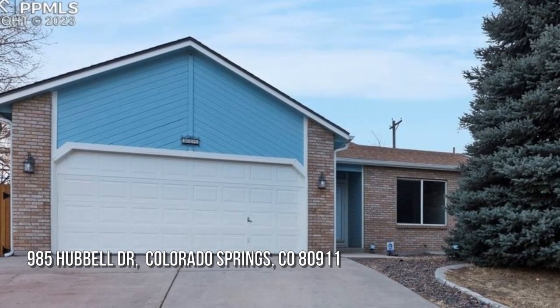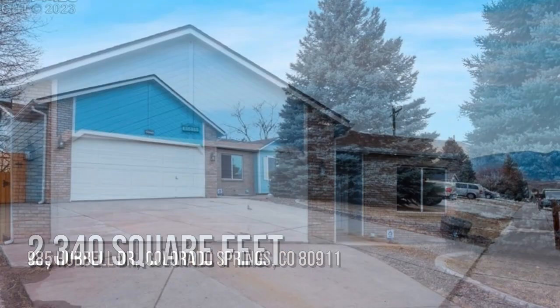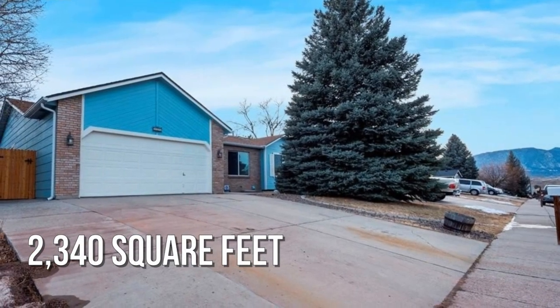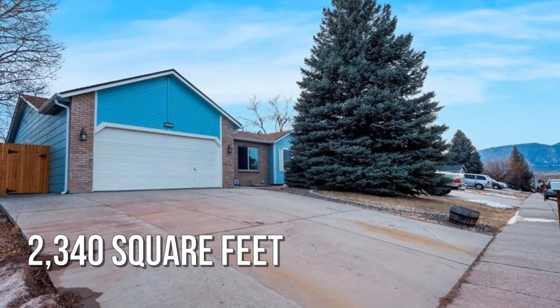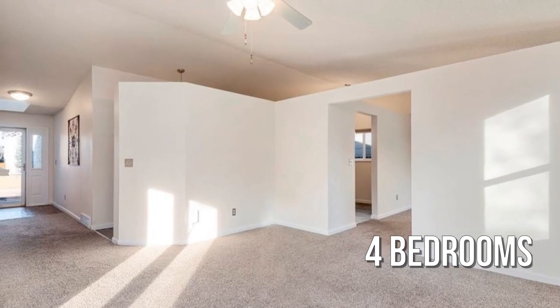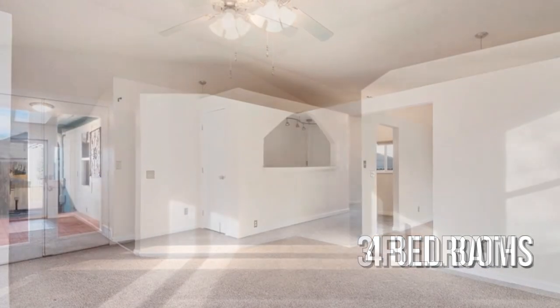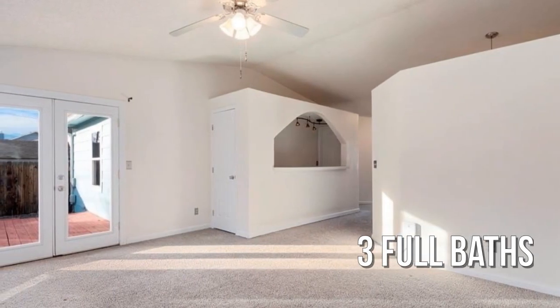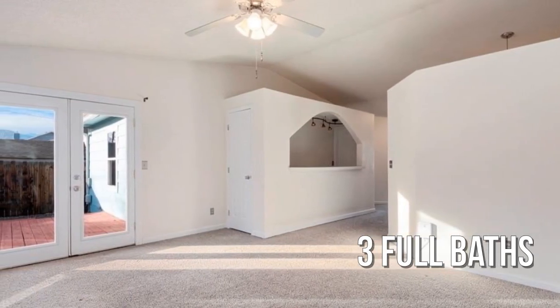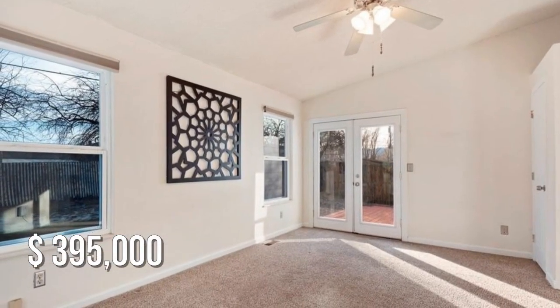Looking for the home of your dreams? This charming property offers over 2,300 square feet of living space, featuring four bedrooms with three full bathrooms. This property is currently listed for under $400,000.